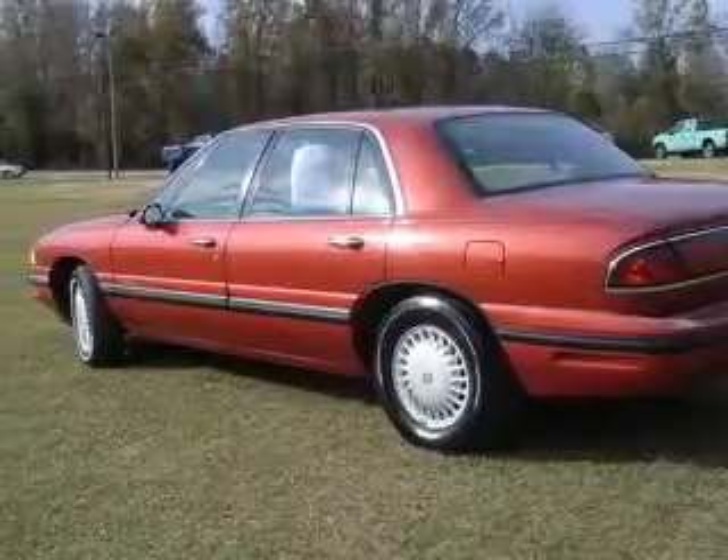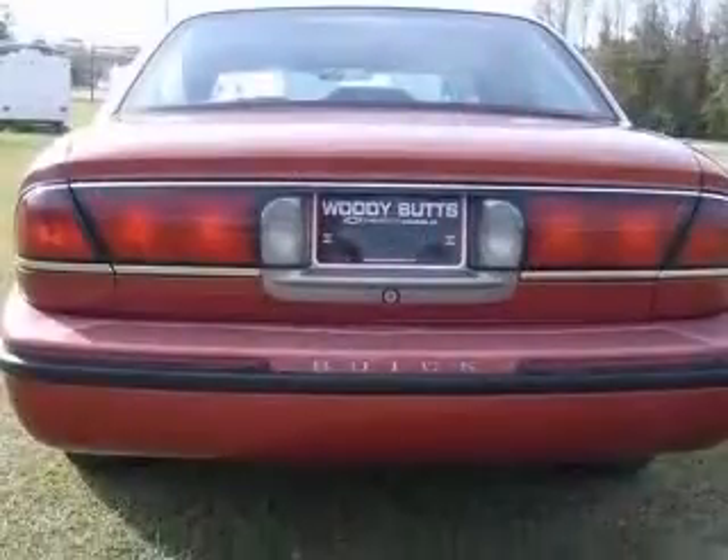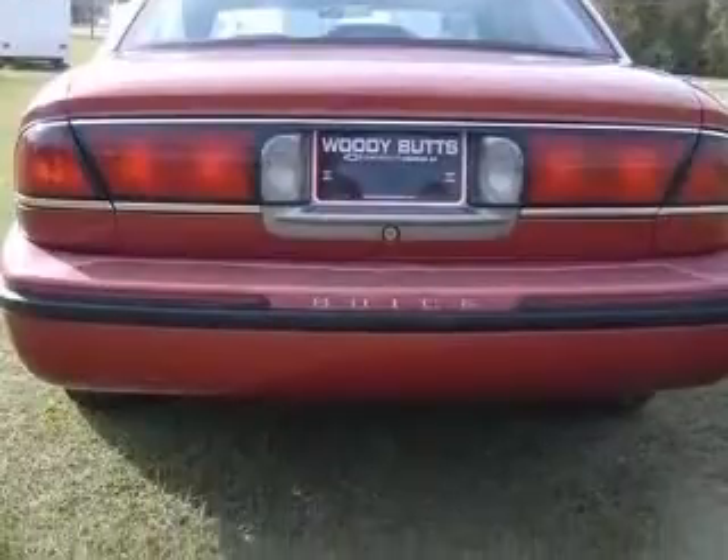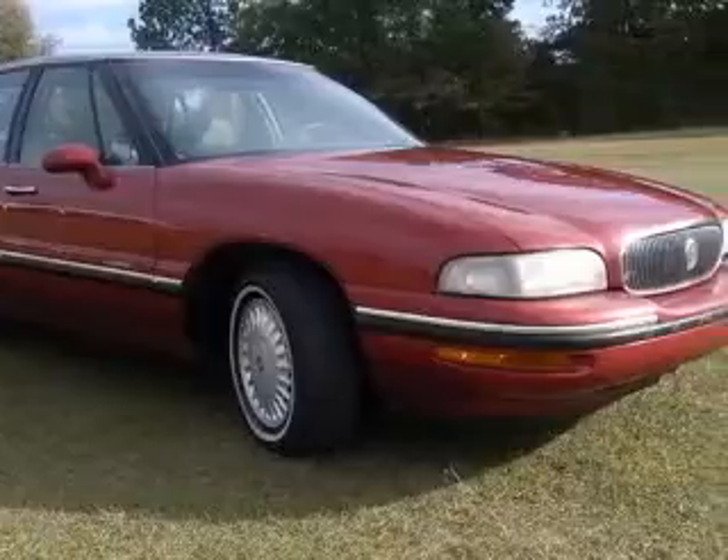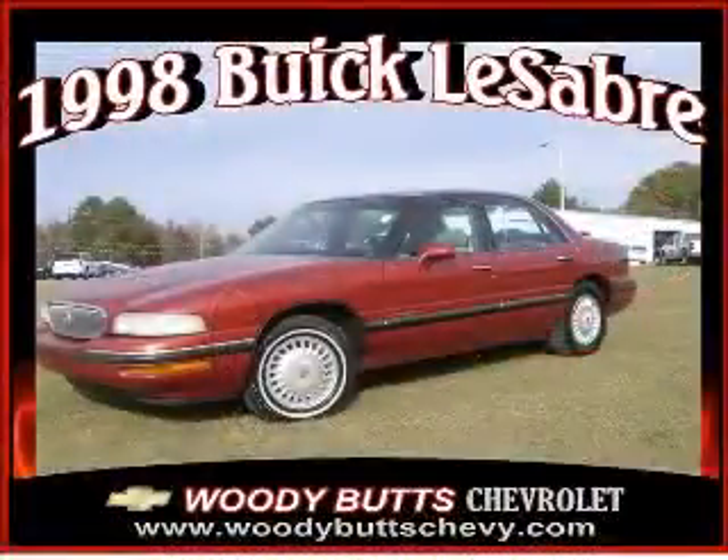4-wheel ABS brakes, air conditioning, chrome grille, clock, in-radio, cruise control, daytime running lights, dust-sensing headlights, front seat type: split bench. Contact our Internet sales staff today to schedule an appointment.